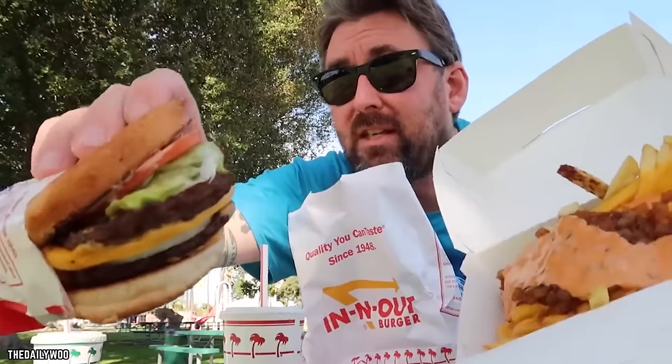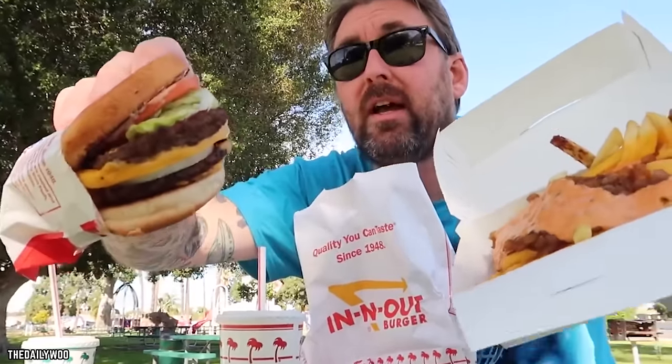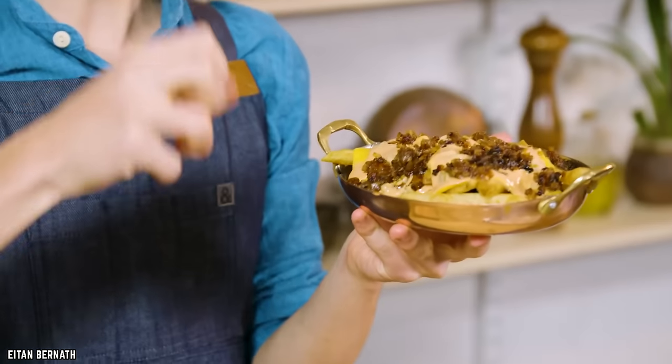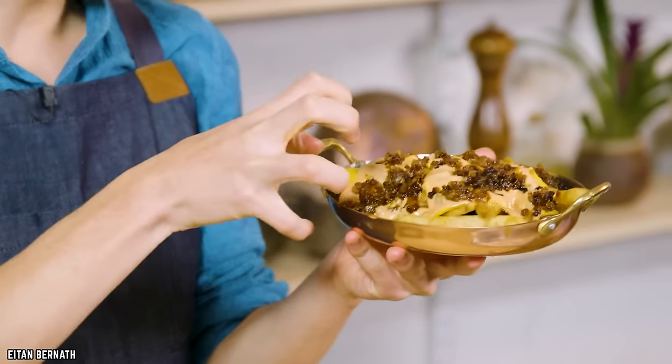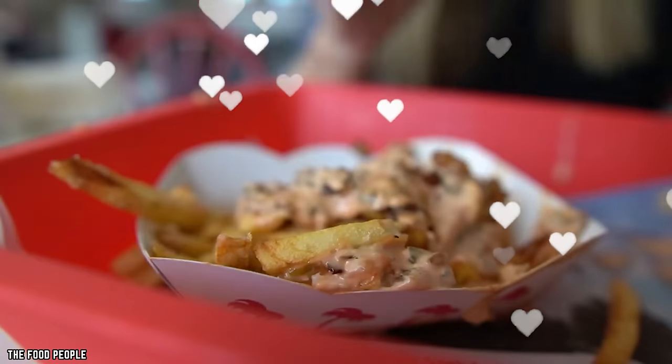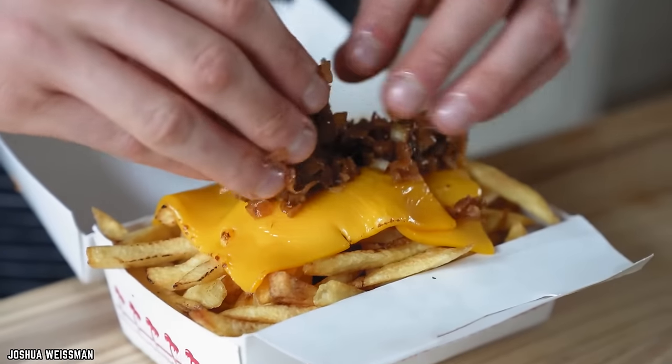Once you've experienced the wonder of animal-style fries, you'll understand why In-N-Out has such a loyal following. These fries are not just a menu item, they're a West Coast foodie tradition and a testament to the creativity that can be found within the secret menu of a beloved fast-food joint.